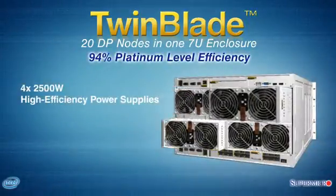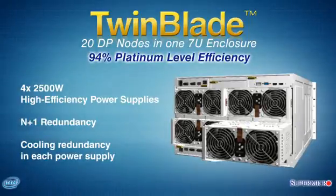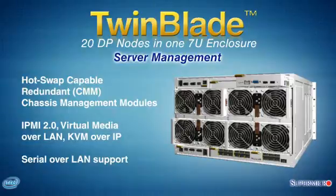The TwinBlade features 94% platinum level power supply efficiency, four 2500-watt redundant power supplies with cooling redundancy, flexible server management with hot-swap capable redundant CMM, IPMI 2.0, and serial over LAN support.